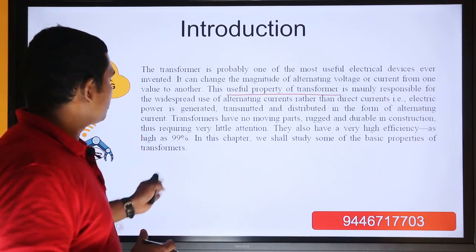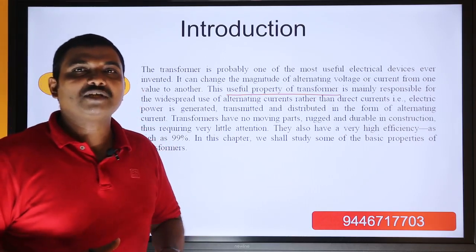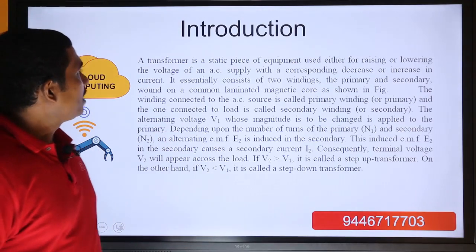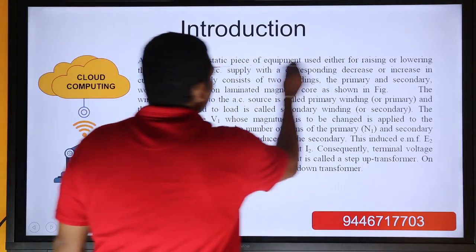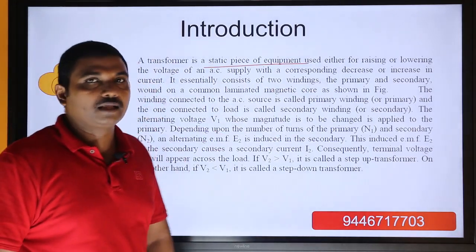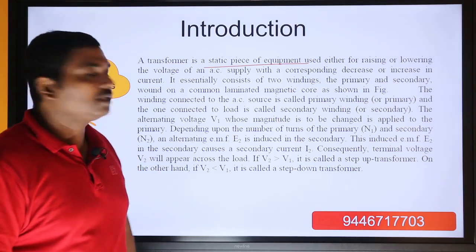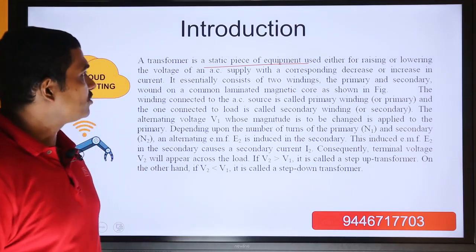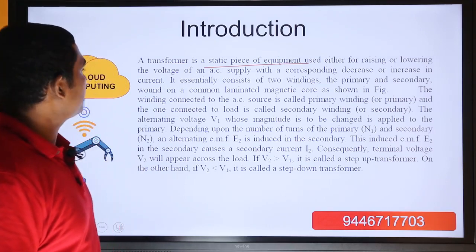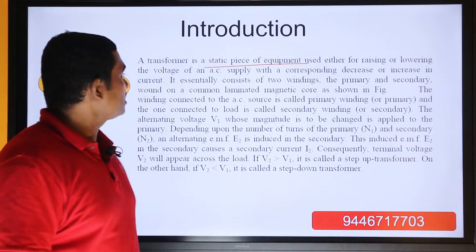In this chapter, we shall study some of the basic properties of transformers. A transformer is a static piece of equipment — this is very important. If you are making notes, I am making content in a slide, so you can pause the video to make notes. A transformer is used for either raising or lowering the voltage of an AC supply with a corresponding increase or decrease in current.